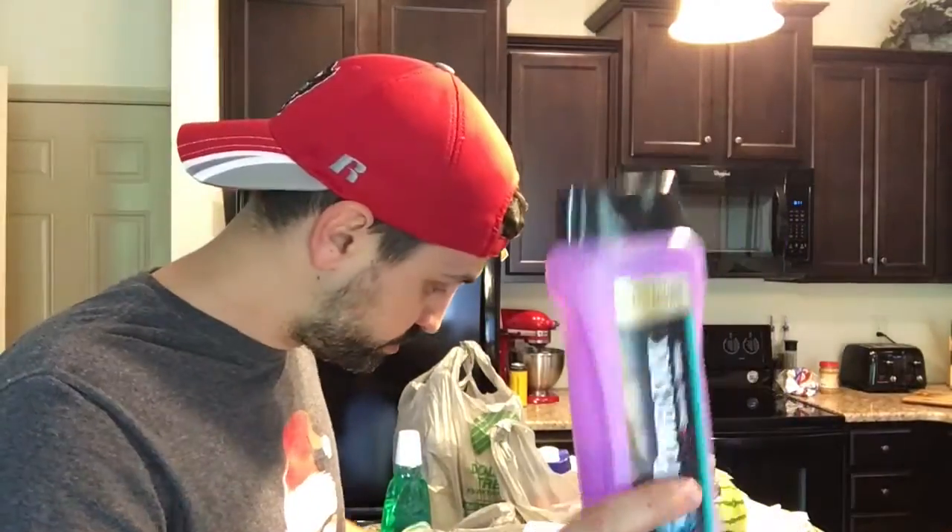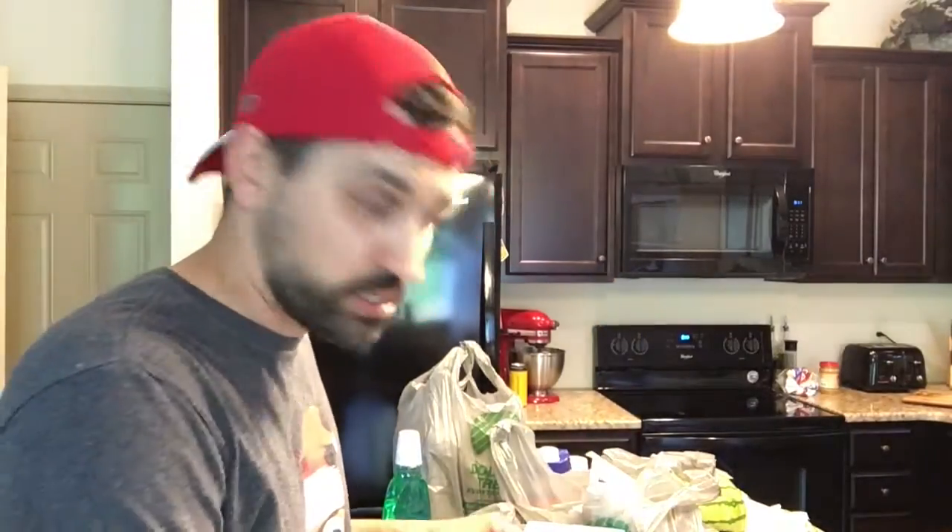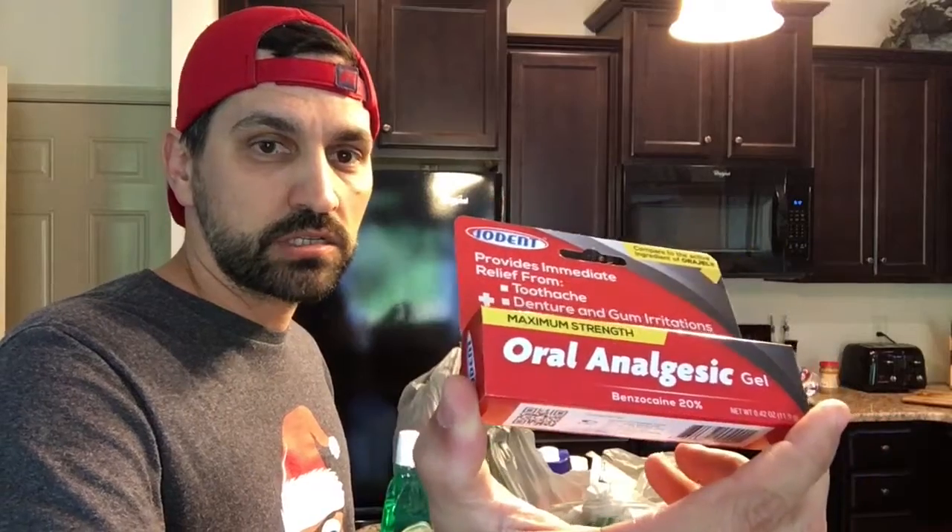Band-Aids — the emoji Band-Aids — because I cut myself the other day. I decided to put a drill through my finger and we did not have any Band-Aids, so I said we need Band-Aids. Body wash. Dawn detergent for the sink in the kitchen. For some reason I had a toothache the other day — it's fine now, but I got some oral pain relief just in case. This stuff is like seven bucks at Walgreens or CVS. So for a buck, I couldn't pass it up.